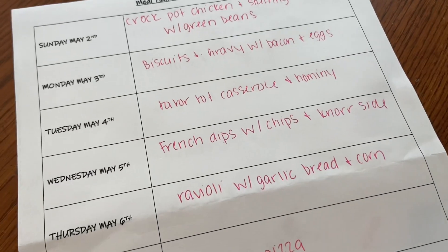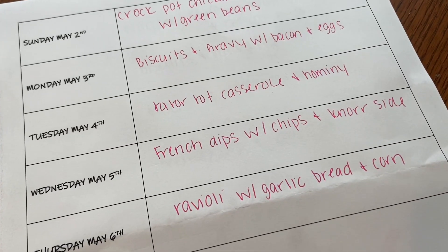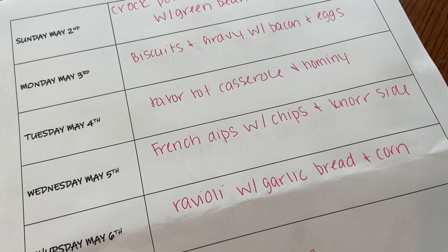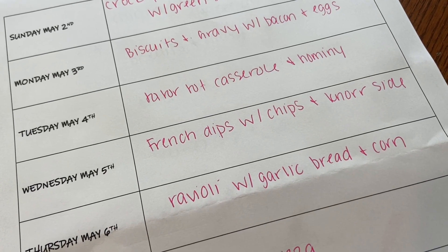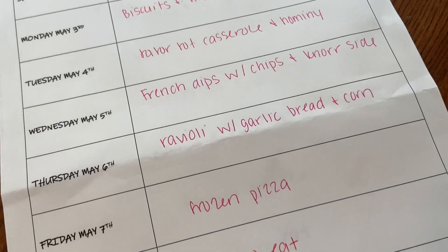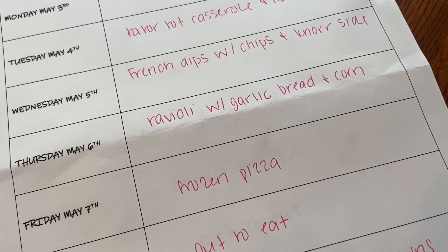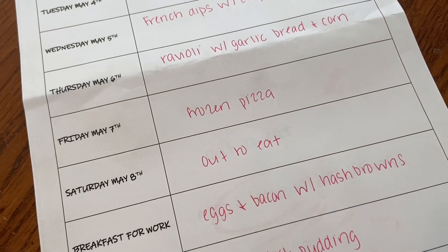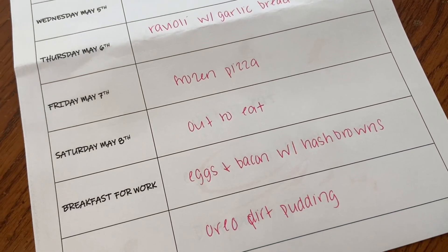Tuesday is tater tot casserole with hominy. I have a salad kit as well that I might pair with that. Wednesday we'll do french dip sandwiches with chips and a Knorr pasta side. Thursday is ravioli with garlic bread and corn — I'll probably pair the salad with that as well. Friday is frozen pizza.